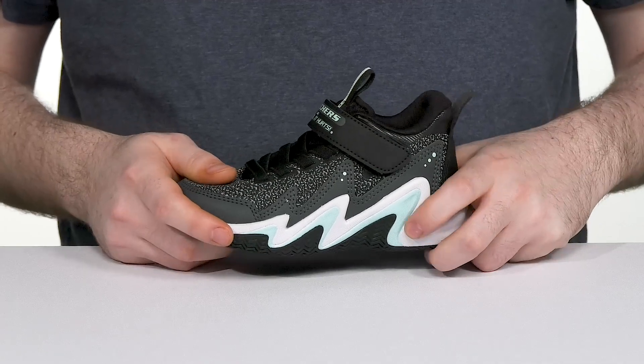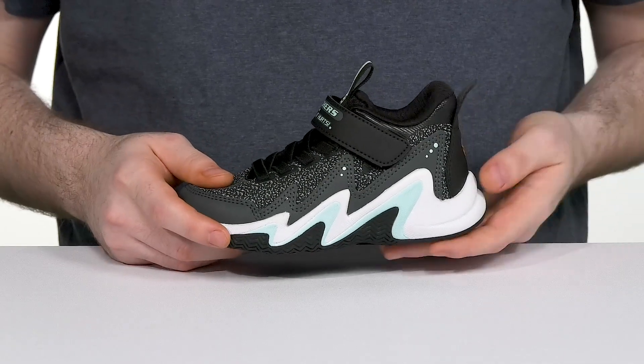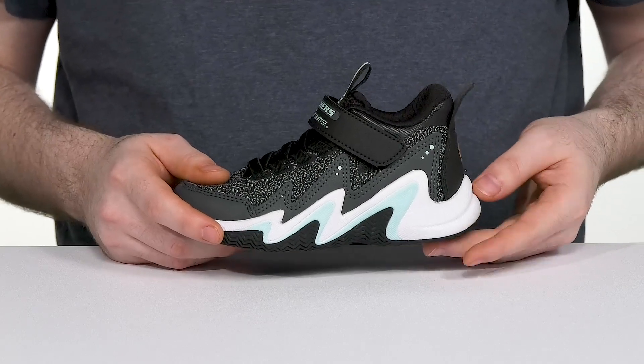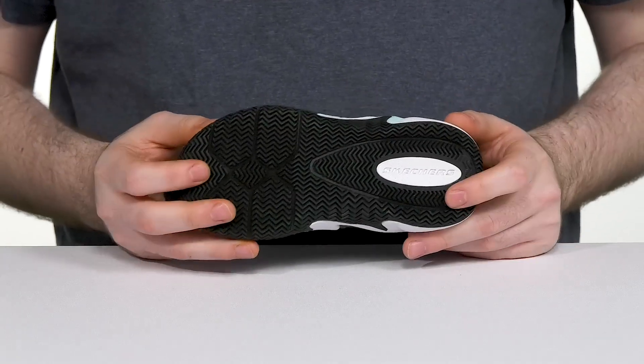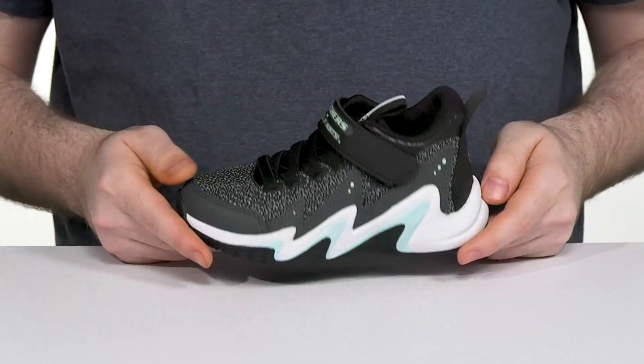Underneath it has a durable midsole design that has zigzag textures giving it bounce back and some shock absorption especially in the heel, while the durable rubber outsole gives great traction with flex for indoor courts.